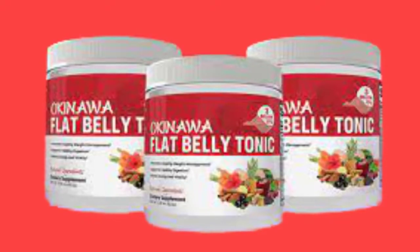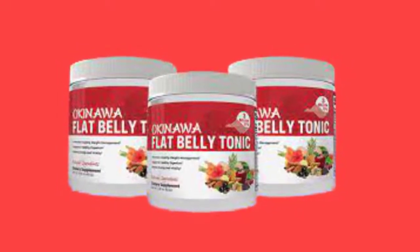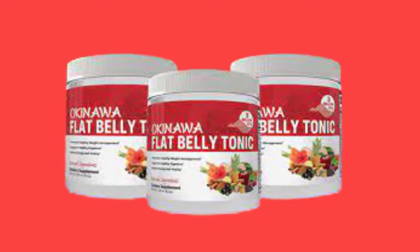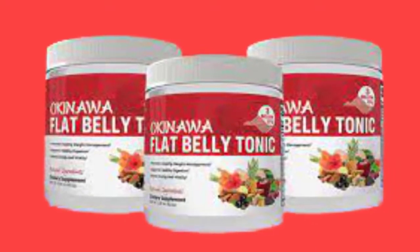Hey guys, in this video I'm going to share my journey with Okinawa Flat Belly Tonic and tell you how I lost 20 pounds in just three months. I'll also share some before and after pictures. Many of you are struggling to lose weight and for most it takes years just to shed 10 to 15 pounds. I understand this because for years I myself tried so many products, spent a lot of money, and the results were never satisfying. But finally I came across Okinawa Flat Belly Tonic and this was the best supplement I had ever used — I started to feel the results within just a month. Make sure you stay till the end.